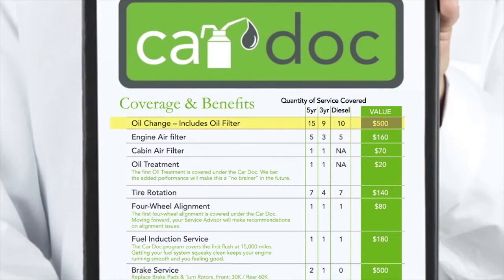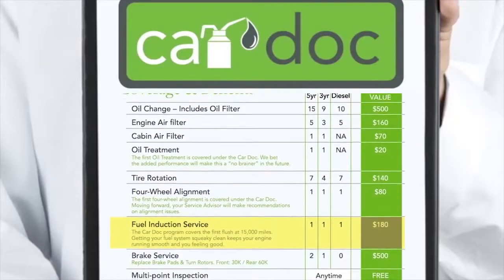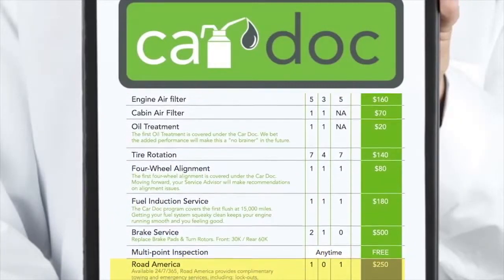The CarDoc program covers the following maintenance items and more: oil and filter changes, engine air filter replacement, cabin air filter replacement, oil treatments, tire rotations, front and rear brake service, four-wheel alignments, fuel induction service, multi-point inspections, and Road America.